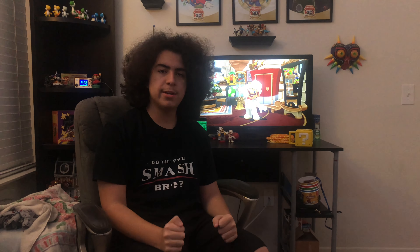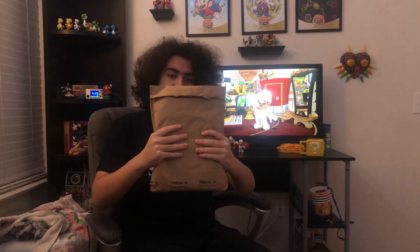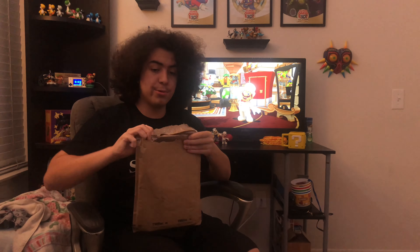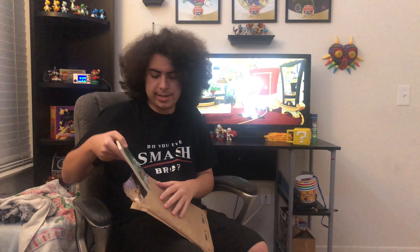What's up guys, Keaton847 here. In today's video I've gotten another My Nintendo package from Nintendo. This one took a while to arrive — I ordered it on the 21st and it arrived whenever this video is uploaded, but on the day of this video it's January 2nd, 2021. Finally I'm ready to open this.